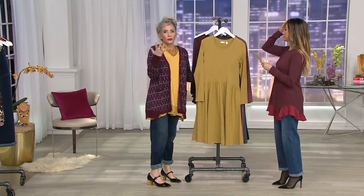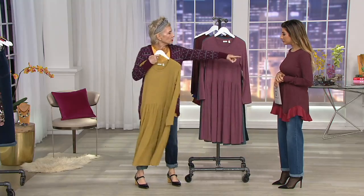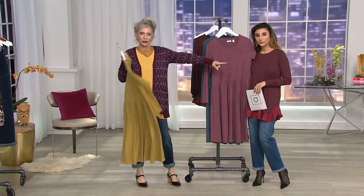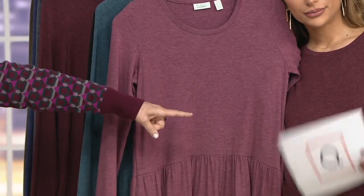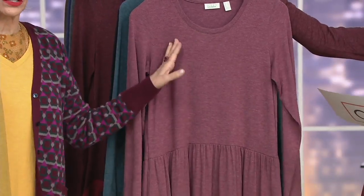This is the Vibrant Olive — everyone needs it. If you think you can't wear this color, trust me when I say you can. Here is your Sangria. And you're going to be wearing your Red Rock over this. Red Rock over this dress is gorgeous.